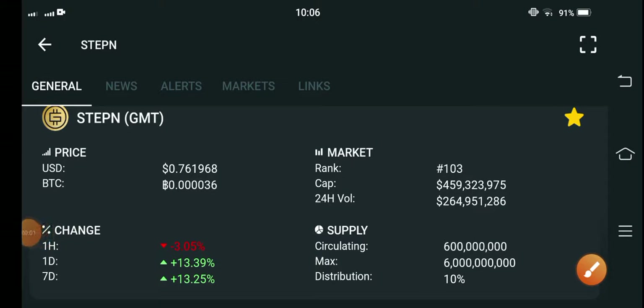Hello everybody, hope you're fine and feeling well. Welcome back to another latest update video about the GMT coin. If you're new on my channel and haven't subscribed, make sure to hit the subscribe button.